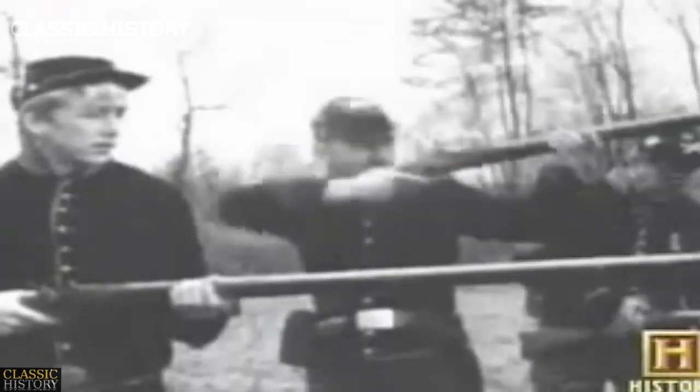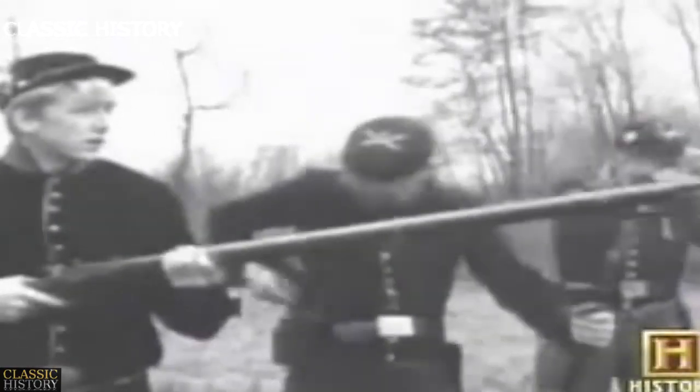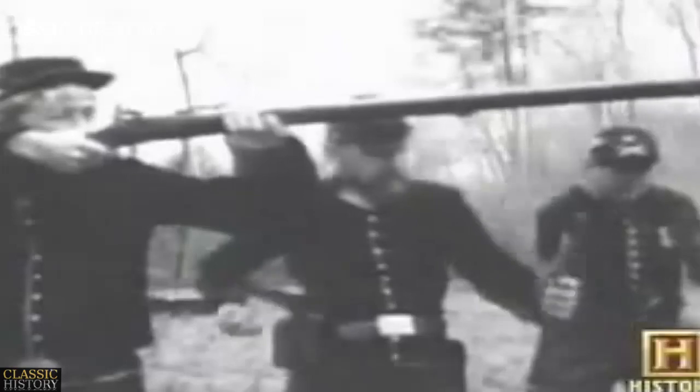Unfortunately, it's not adopted by the Union Army because General Ripley, the chief of ordnance during the period, isn't sold on it. He has 198 different calibers of ammunition that he has to supply to the Union Army. He's trying to solve his ammunition problem, so he's not really interested in something like this.